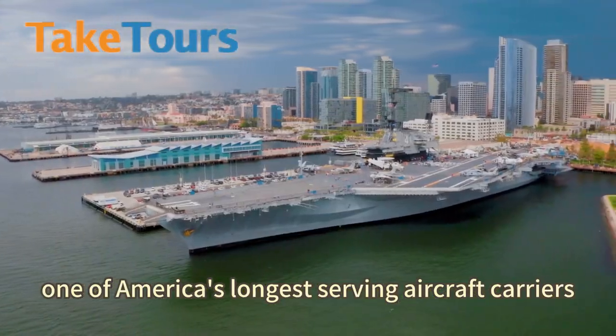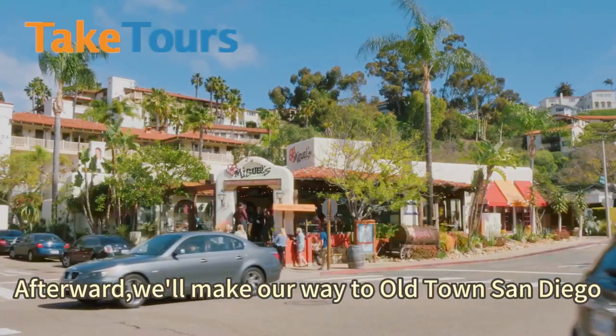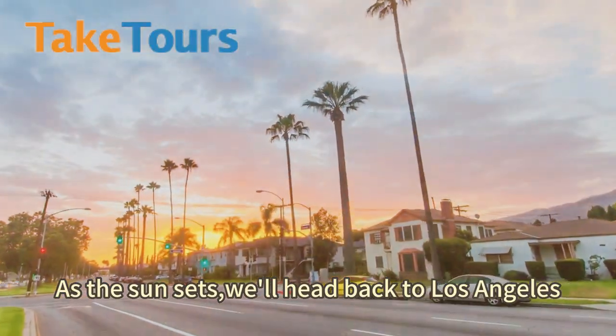Next up, we're heading to the USS Midway, one of America's longest-serving aircraft carriers, which now serves as a museum. Afterward, we'll make our way to Old Town San Diego, the birthplace of California. As the sun sets, we'll head back to Los Angeles.